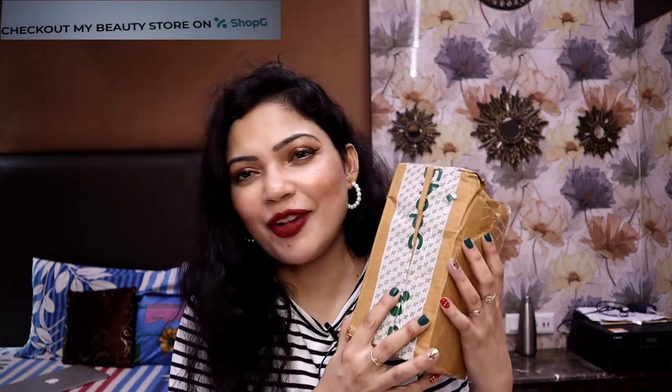Hi everyone, welcome back to our channel, Feb Mengna. Today's video is a very small video — this is my small haul which I have done from the Shopji app. I want to share a little bit about the Shopji app. If you are watching me, you already know I have done the review of two products which I bought from Shopji app.